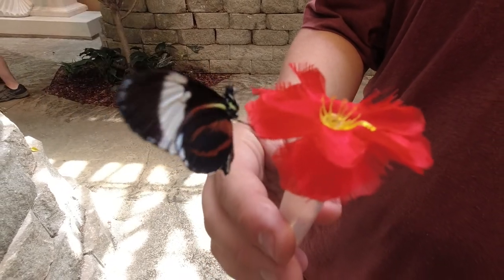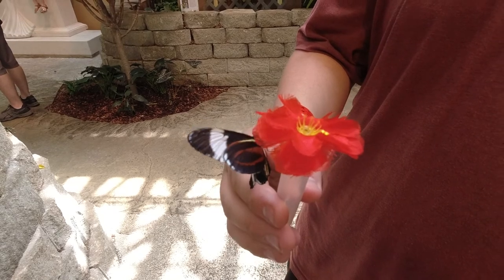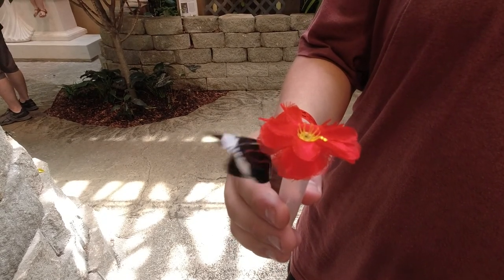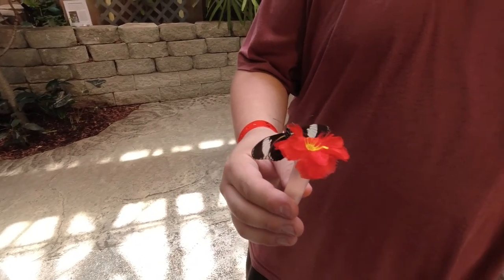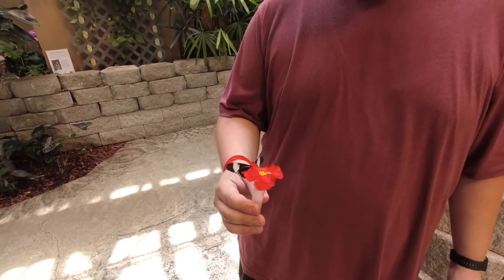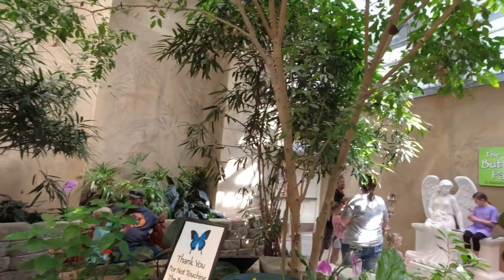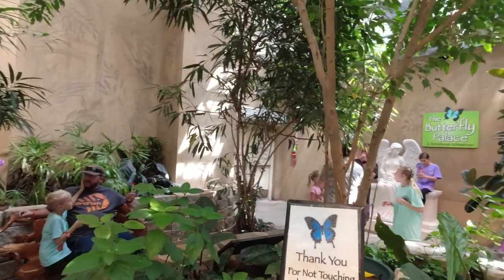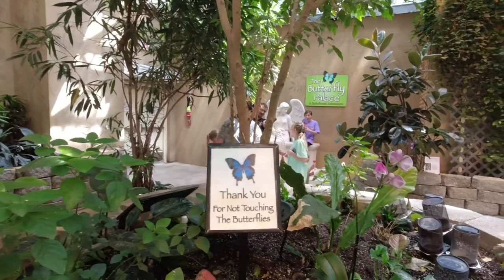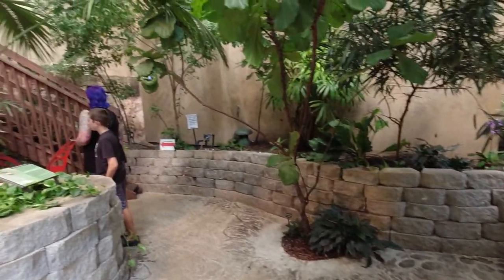Here's a quick tip for you: if you want the butterflies to be attracted to you, wear a red shirt. A couple of things to take note of — not only do you need to look in the air, but be sure to look down so you don't step on a butterfly. And be sure to scan the plants to see if you can spot any that are trying to hide from you.